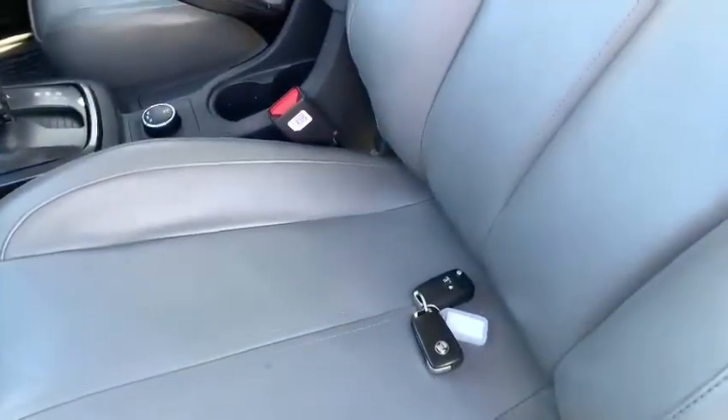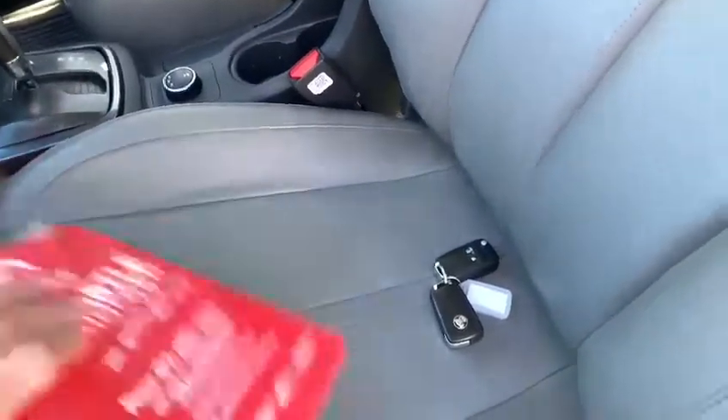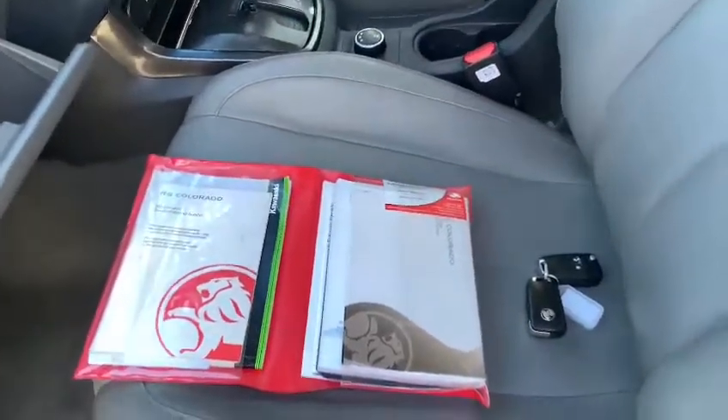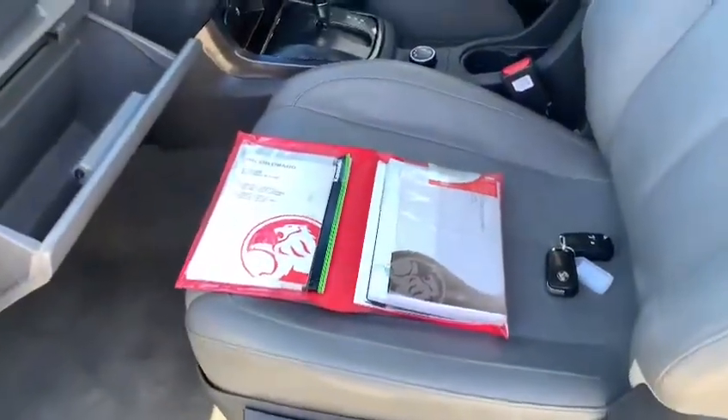The car also has two keys and a good service history with books included. Please give us a call today on 4960 8155. Thank you.